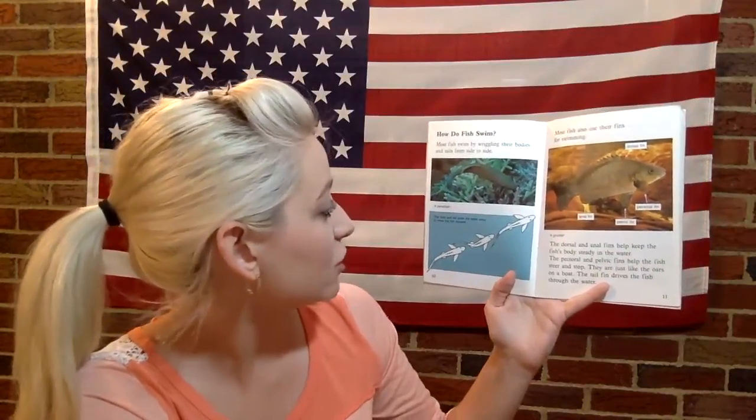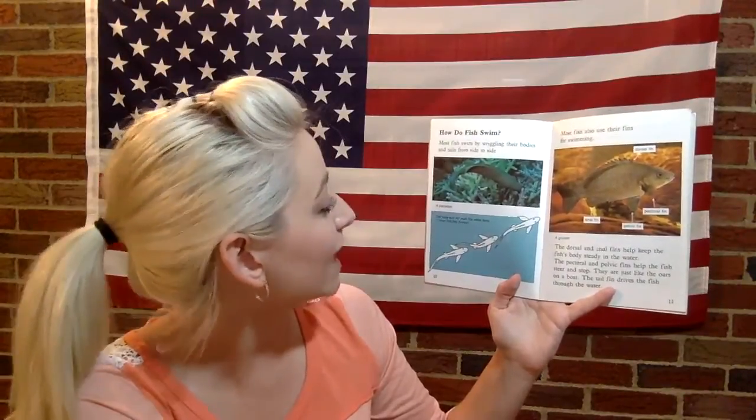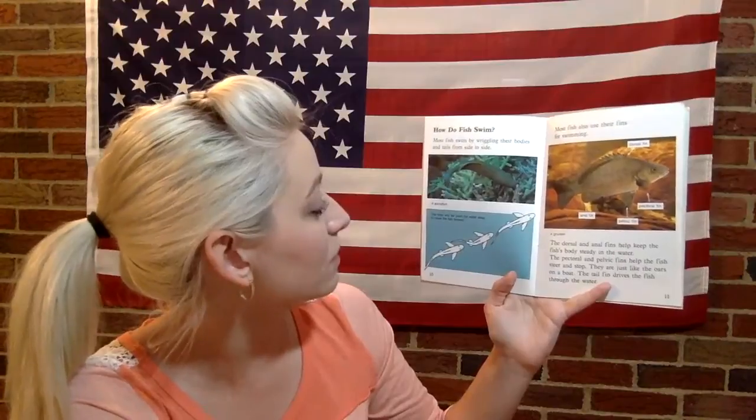How do fish swim? Most fish swim by wriggling their bodies and tails from side to side. The body and tail push the water away to move the fish forward.